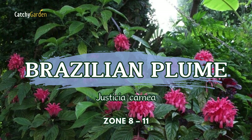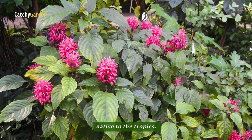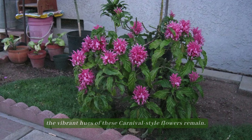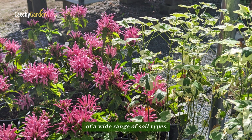Number one: Brazilian Plume. The compact Brazilian Plume is a tall evergreen shrub native to the tropics. Its foliage is pine-colored and it bears a profusion of clustered tubular flowers in vibrant, cheery hues that resemble a firework show. Even in the dead of winter, the vibrant hues of these carnival-style flowers remain. Although it performs best in full shade and moist soil, Justicia carnea is surprisingly tolerant of a wide range of soil types.